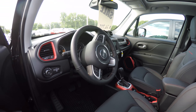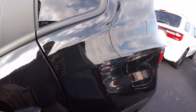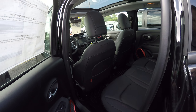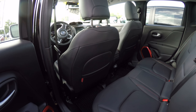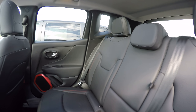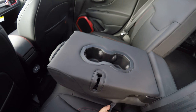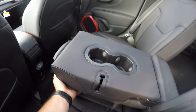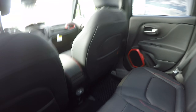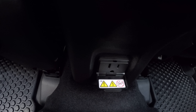Take a look in the back seat — you've got a fold-down console for your cup holders, another USB port, and a 115-volt outlet down there.